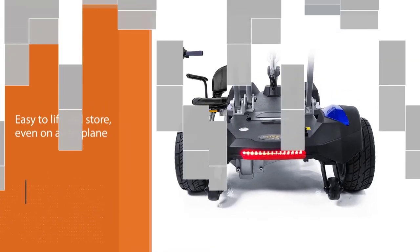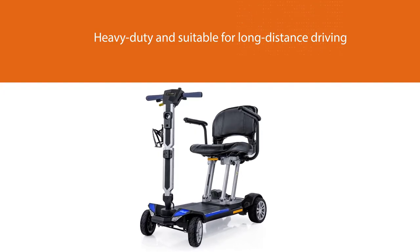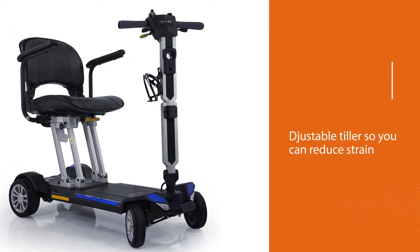This design makes it easy to lift and store, even on an airplane. It is heavy duty and suitable for long-distance driving, with a battery that can continuously run for 18 miles (29 kilometers). It also has an adjustable tiller so you can reduce strain on your wrists and shoulders and drive more comfortably.